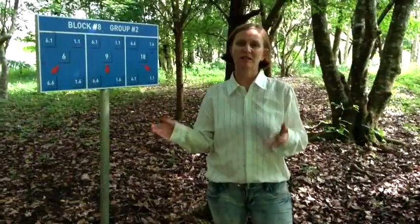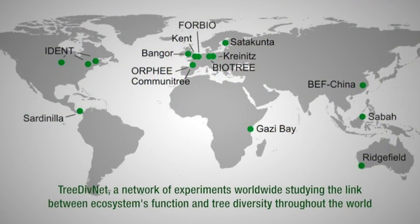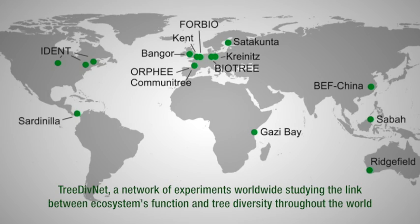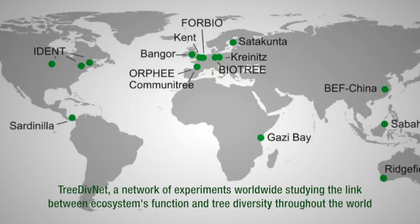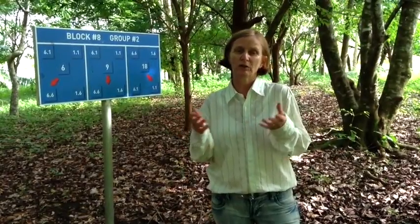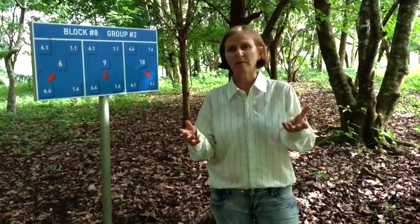Something very exciting for us is that we're now part of an international network of plantations like this one, where we're growing many species of trees to understand the consequences of such tree diversity on ecosystem processes. Here we're focusing on carbon, water, and nitrogen. Some of these other experiments are in the tropics like Borneo, but also in the temperate zone like in Finland.